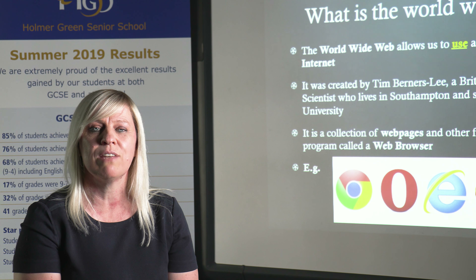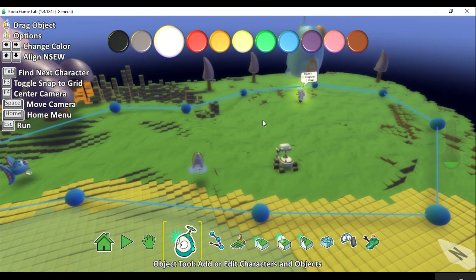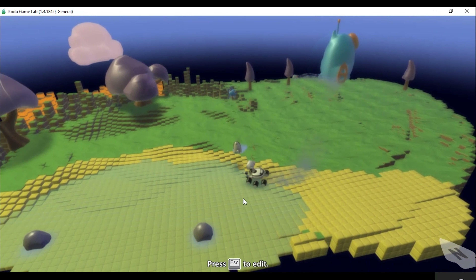At Key Stage 3, Year 7 students are offered an hour a week for 18 weeks on the tech rotation. Within this time we concentrate on the MS software packages, understand how to use effective file management, health and safety using ICT equipment alongside eSafety to ensure that they are a good online citizen and stay safe whilst using the internet.